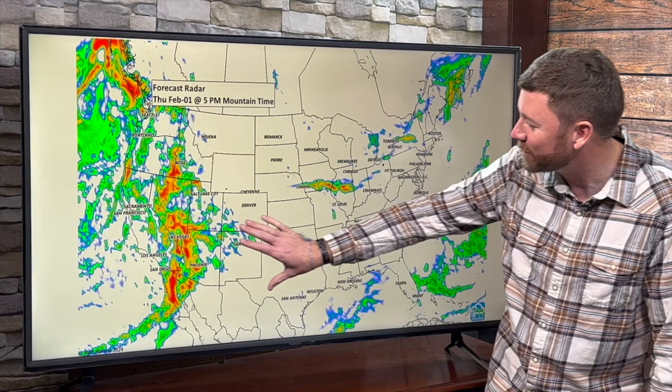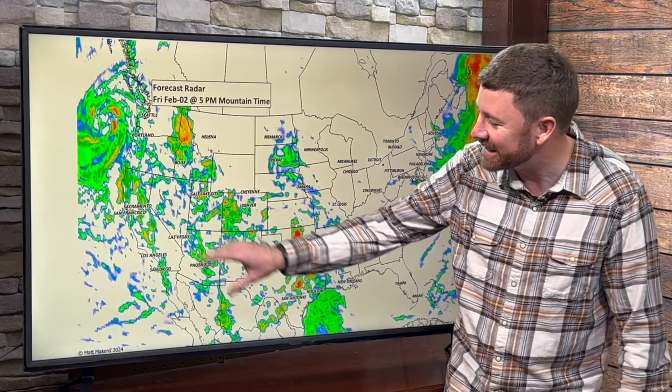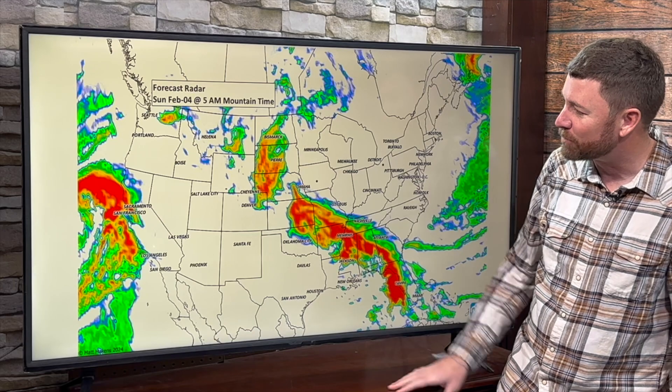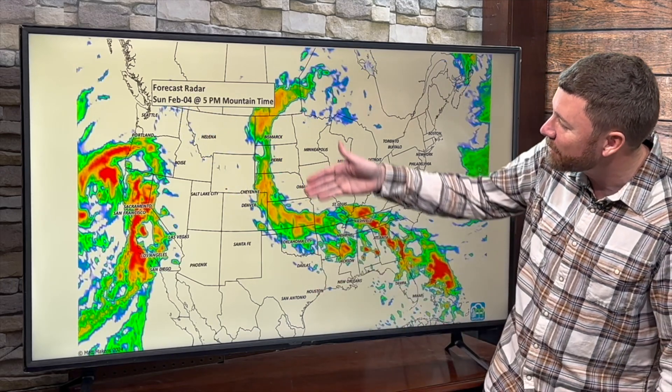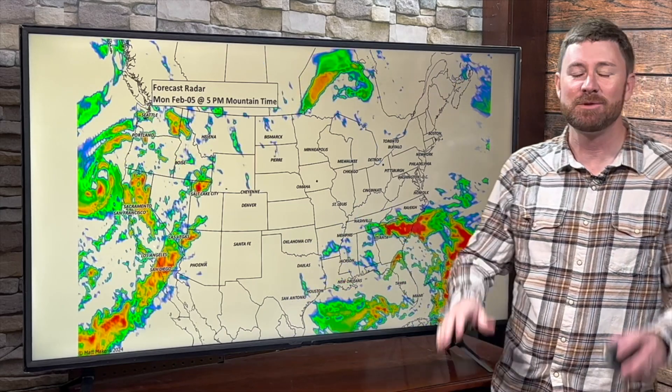Here's a watch as we go throughout the week ahead: moisture is going to really hit California, and then a developing storm system by the weekend around Colorado, Kansas, Nebraska, and Wyoming is going to send moisture into the northern plains and also moisture down to the south. That's going to be the primary storm system of the week ahead.